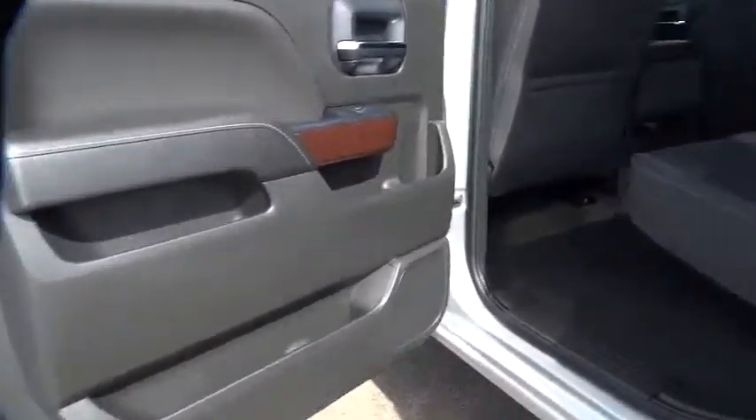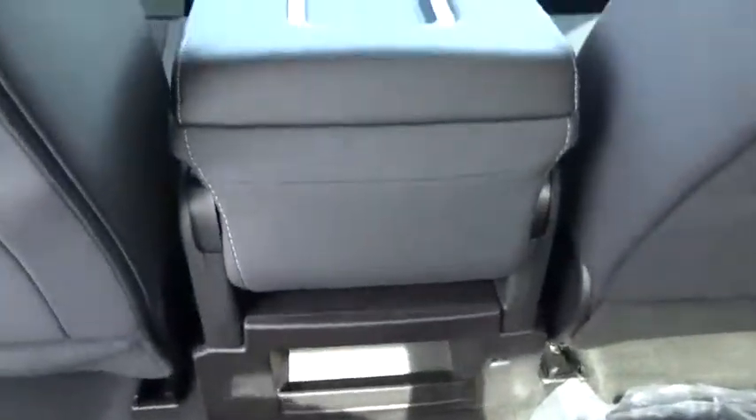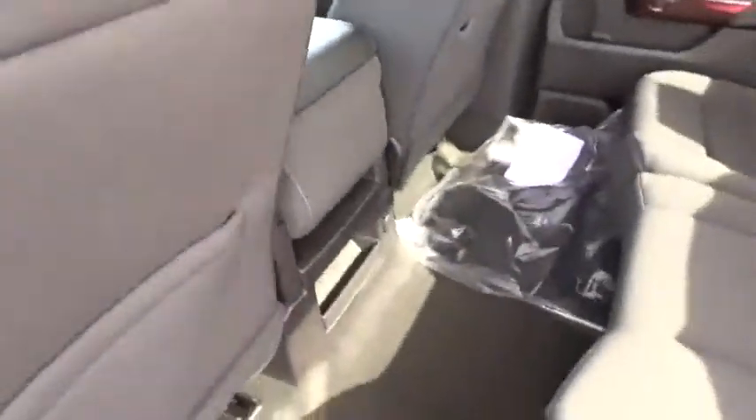Power steering, cruise control, floor mats, aluminum wheels, four-wheel drive, four-wheel disc brakes, AM-FM stereo radio, power door locks, passenger airbag, MP3 player. Come see the car for yourself.